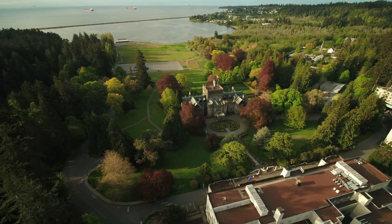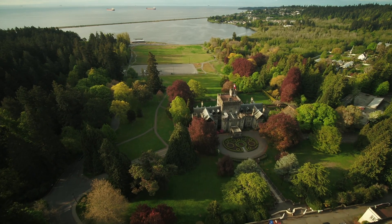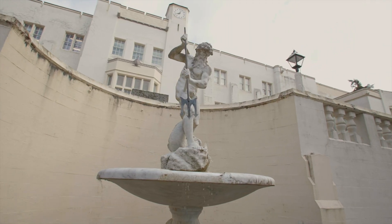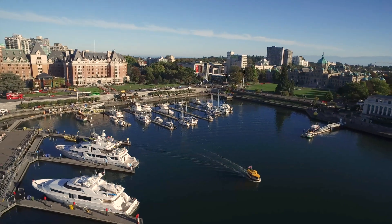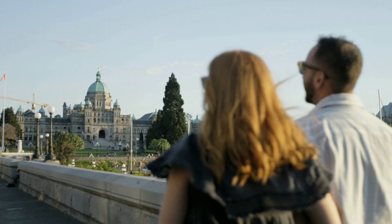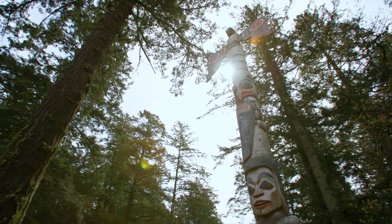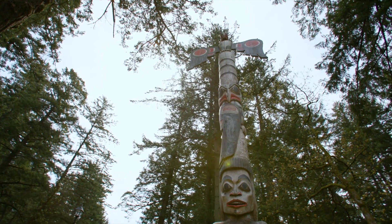Welcome to Royal Roads University. Our spectacular oceanfront 260-acre campus lies at the southern tip of Vancouver Island, a national historic site surrounded by old-growth forest. Royal Roads is only a 25-minute drive from downtown Victoria, the capital of British Columbia. Our campus is located on the traditional lands of the Kosapsum and Lekwungen ancestors and families.